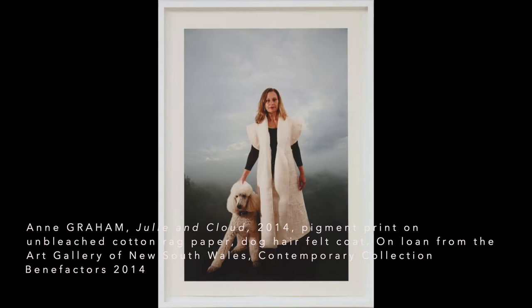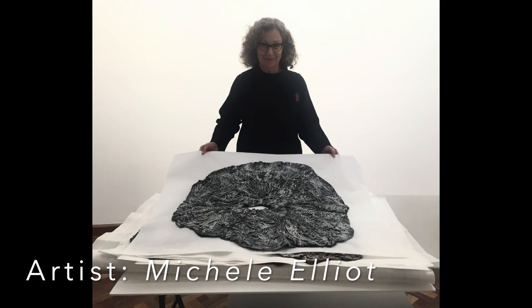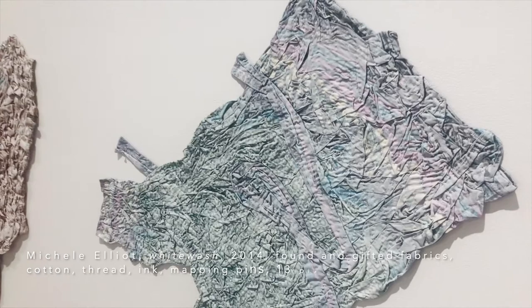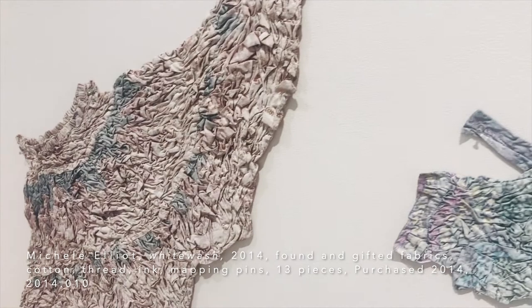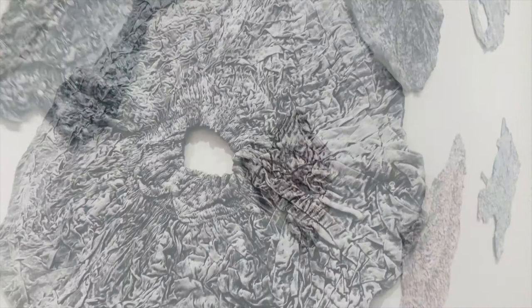The clothing that Michelle Elliott has used in the exhibition was all discarded or gifted to her and it tells a story of the wearer. She's created new terrain or mapped new stories onto the work by stitching that fabric into a new form and then whitewashed it by putting white paint over the top to, in a way, obliterate the story or to make a comment on that happening in society.